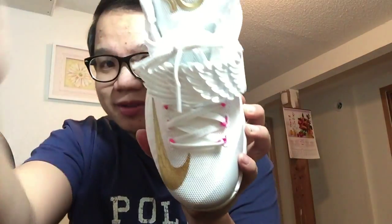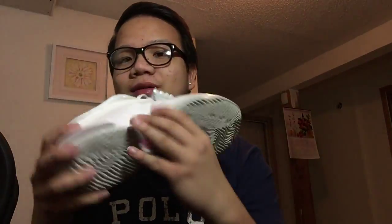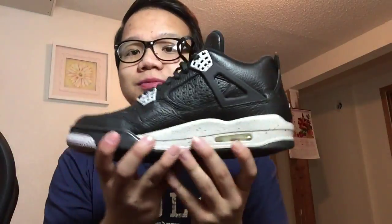So this is the KD7 Aunt Pearls right there — you guys can look at them. And the Jordan 4 Oreos.